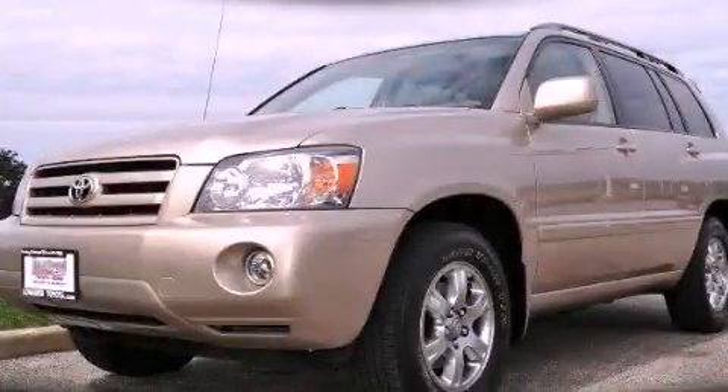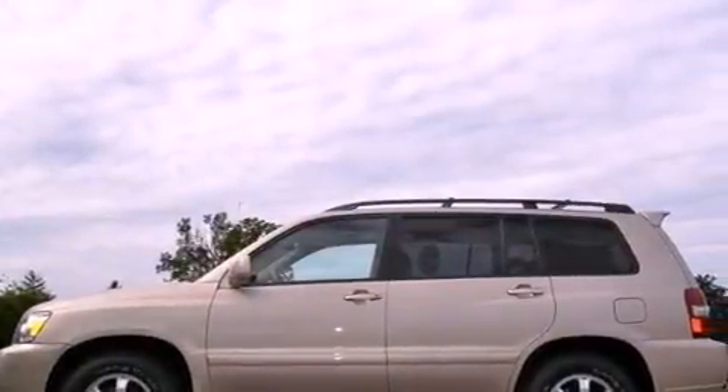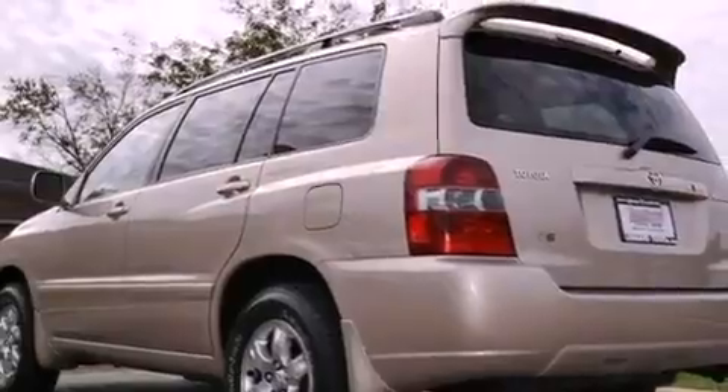This is a 2007 Toyota Highlander, offering a car-like ride with the space of an SUV. It has a 3.3-liter six-cylinder engine and a five-speed automatic transmission.